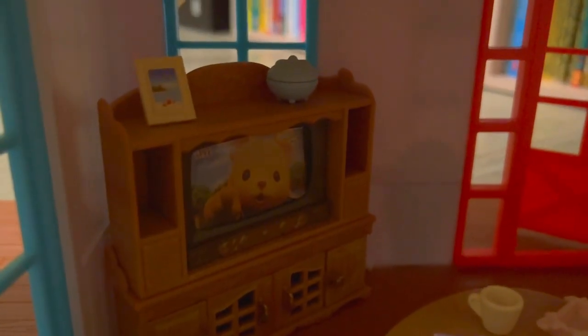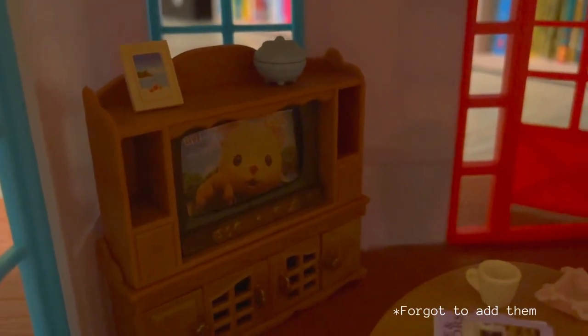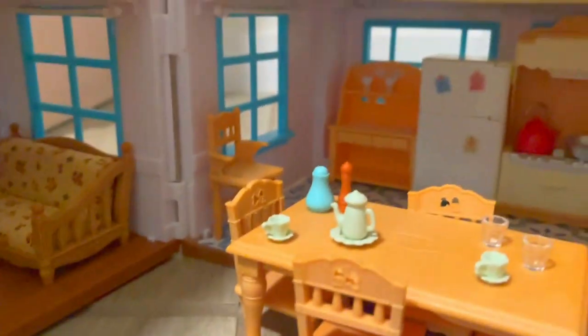It also comes with a magazine for home interiors, a picture frame, and something I guess you'd put candy in. The TV is really cool — you can change what they're watching, and I'll show you the different options you're given. Now let's move to the kitchen.